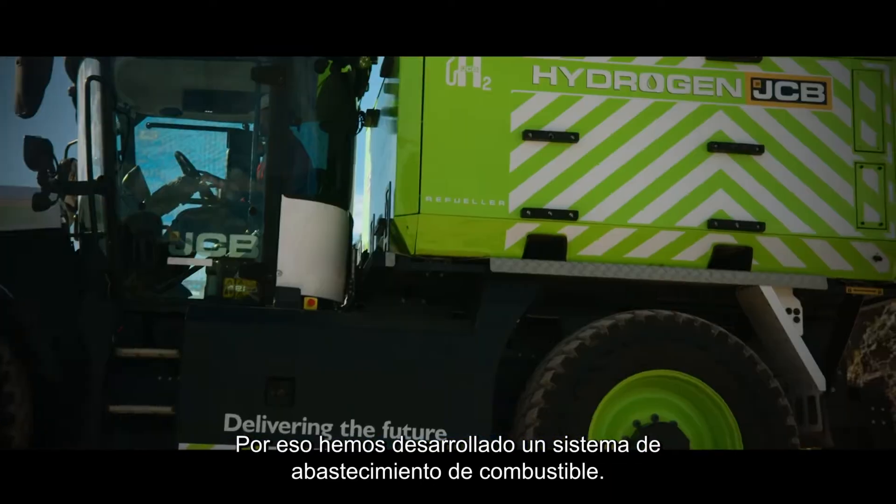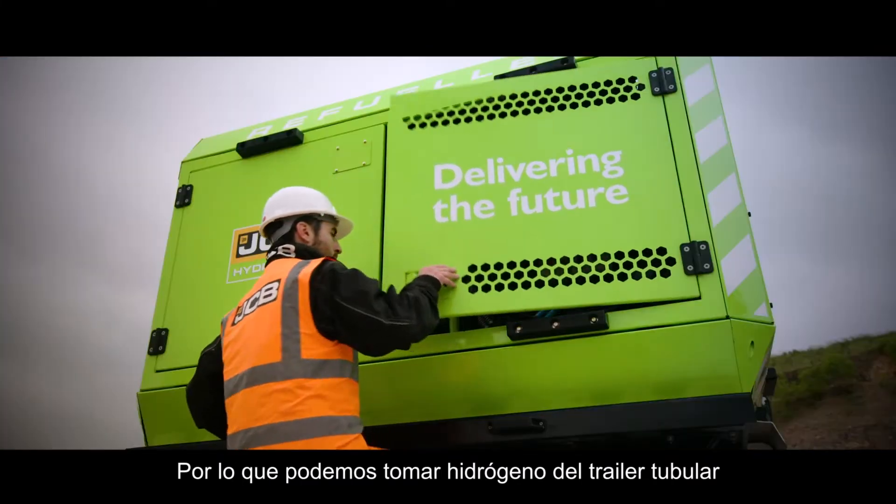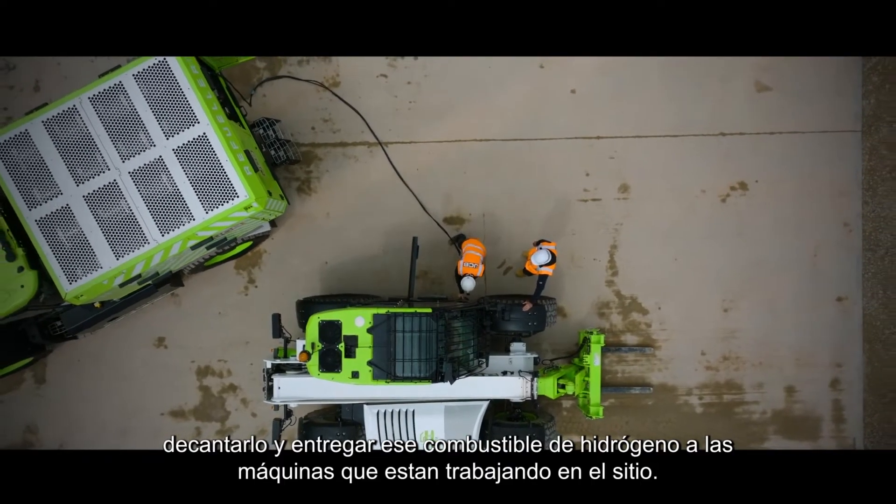So we've developed a fueling system — a hydrogen bowser — so we can take hydrogen from the tube trailer, decant it, and deliver that hydrogen fuel to the machines that are working on site.